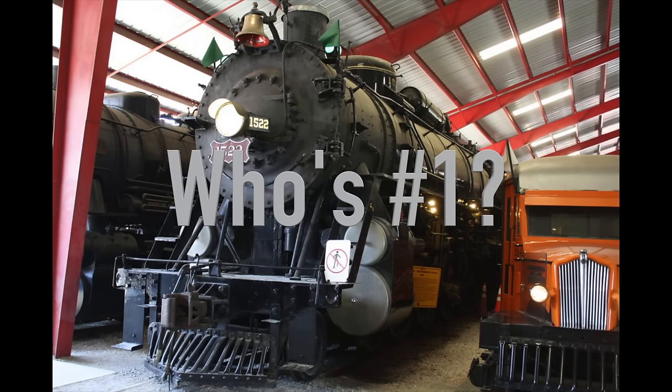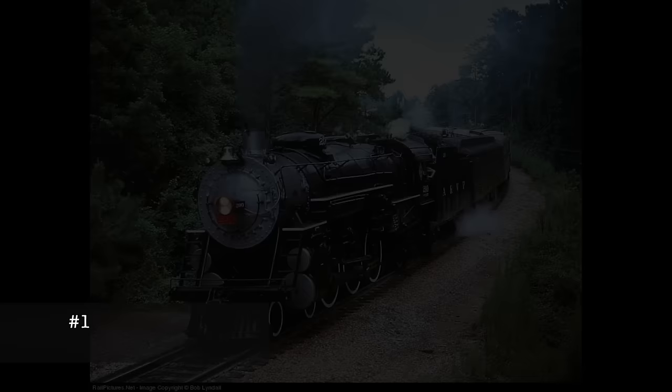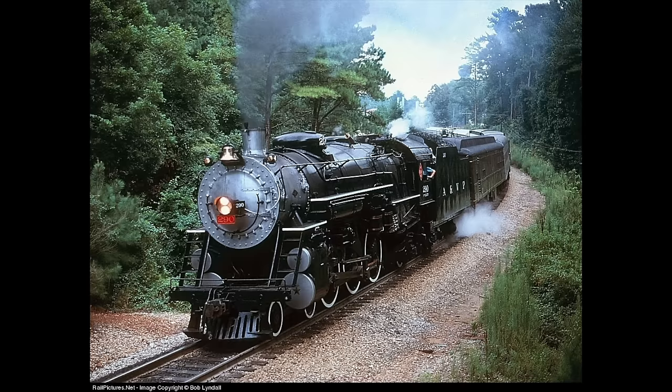Now, which engine could possibly top Frisco 1522? There is one engine that had a short career and is somewhat overlooked, except in the region it came from. Here's my number one pick: Atlanta and West Point number 290. An almost direct copy of the Southern Railway's famous PS4 Pacifics, the 290 was one of two such engines built in 1926 by Lima Locomotive Works for the Atlanta and West Point Railroad and its sister company, the Western Railway of Alabama.